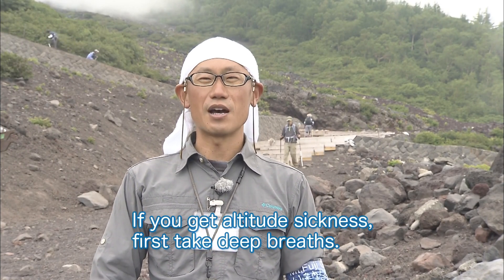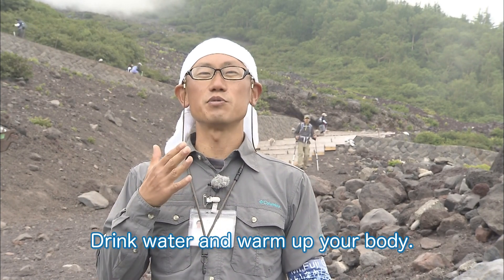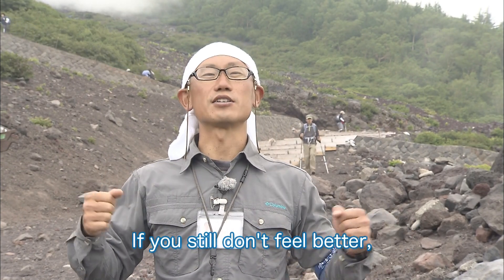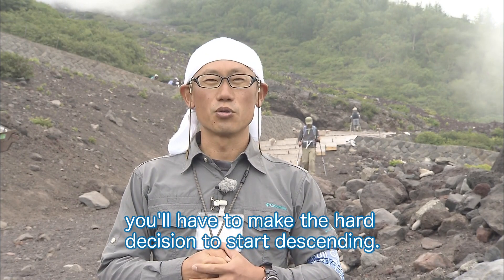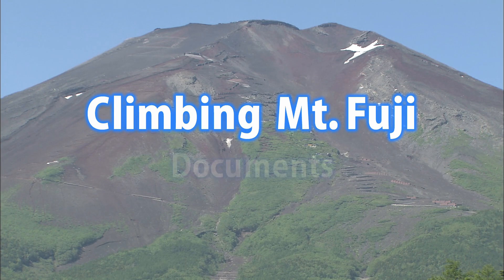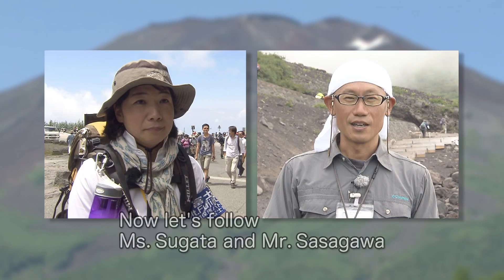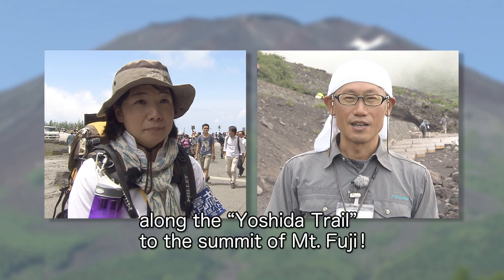If you get altitude sickness, first take deep breaths. Drink water and warm up your body. If you still don't feel better, you'll have to make the hard decision to start descending. Now let's follow Ms. Sugata and Mr. Sasagawa along the Yoshida Trail to the summit of Mount Fuji.